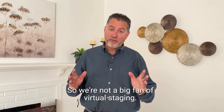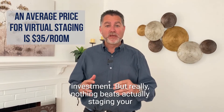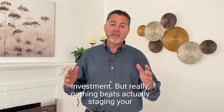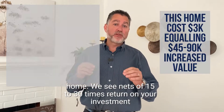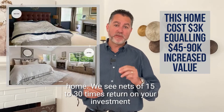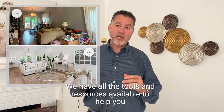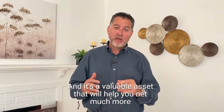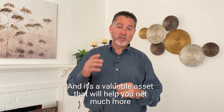So we're not a big fan of virtual staging. You might be told it's cheap and easy to do and a good investment, but really nothing beats actually staging your home. We see nets of 15 to 30 times return on your investment from staging your home. We have all the tools and resources available to help you get your house ready to sell, and it's a valuable asset that will help you net much more for your house.